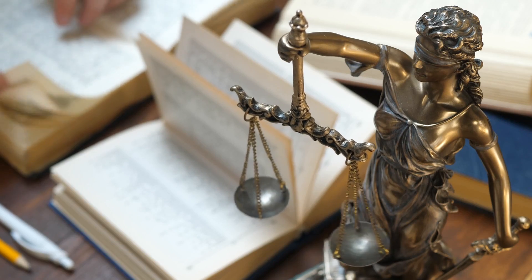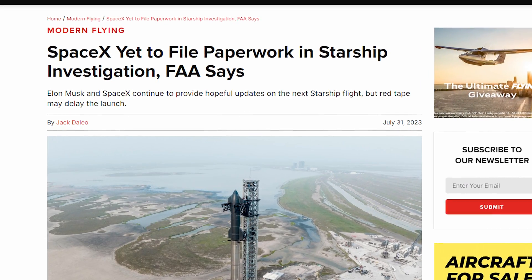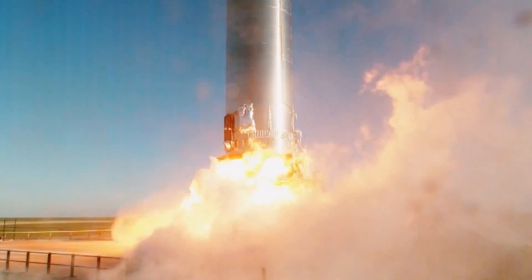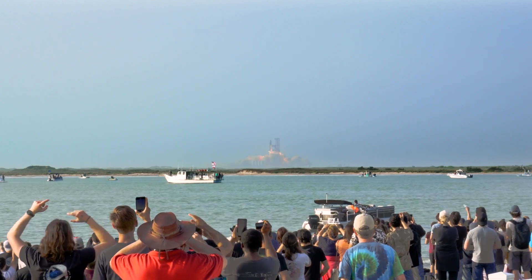But the real blocker right now is likely the FAA investigation, which still hasn't been completed and will likely have a list of demands for changes that SpaceX will have to complete before even test-firing a rocket at Boca Chica. Once again, we'll have to wait and see what those conditions might be, but in the meantime, SpaceX seems determined to put on a show.